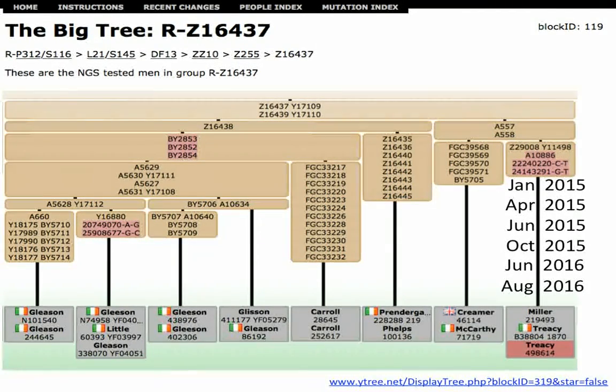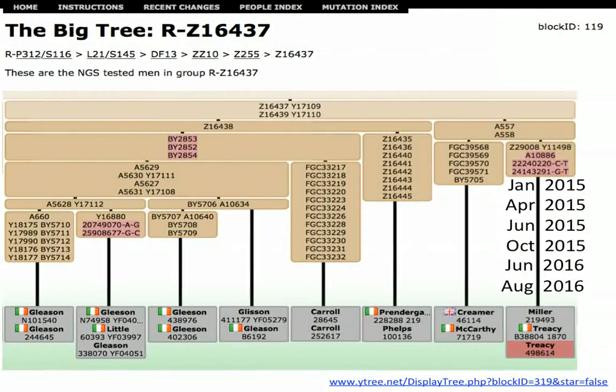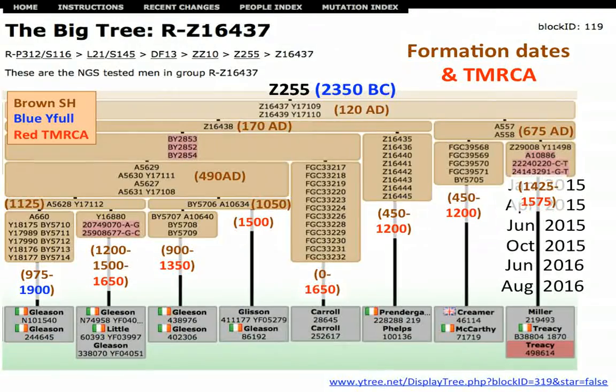When you discover a SNP, it doesn't have a name — it just has a position on the chromosome, and then they get named about three months later on average. So this is all cutting-edge science. Then I went on to Y-Full and collected the dates of the branching points, so I was able to put dates on each of the branching points.